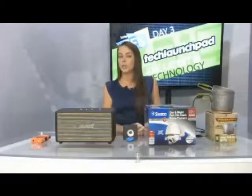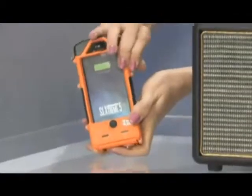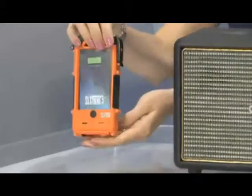And then last up over here from Snow Lizard, this is their SL Xtreme, because we know how important it is to power up that iPhone 5 when you're out and on the go. With this, it's actually going to use the power of the sun to charge up your phone. And it's completely waterproof and drop proof, so no need to worry about damaging that iPhone 5.